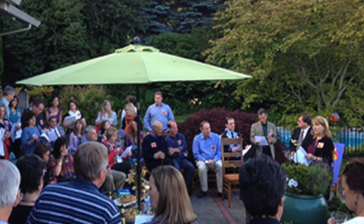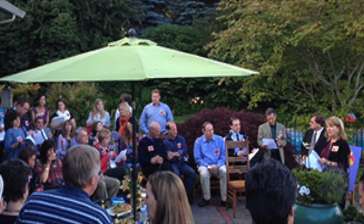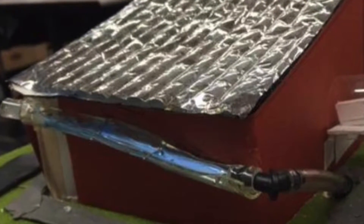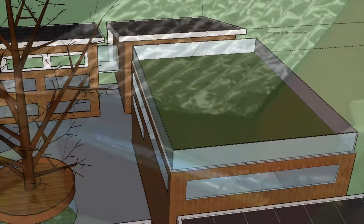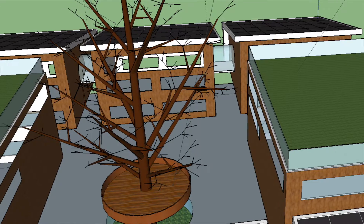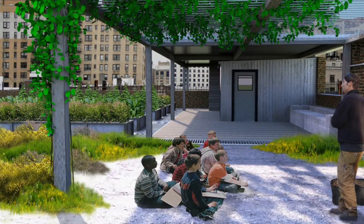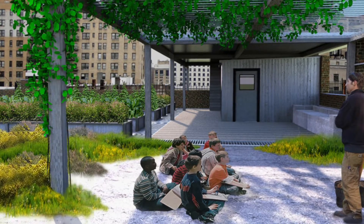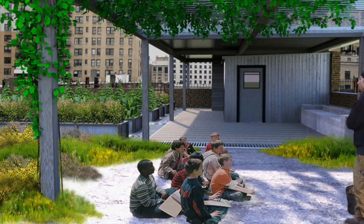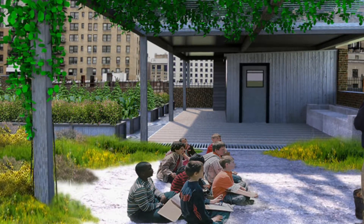Our community supports our school and without them, we would not have the quality of facilities and education programs that our students thrive in. We will donate excess energy from our solar panels back to the local community. Our community is invited to use our observation deck and courtyard area while not in use by students. The rooftop garden and classroom can be utilized by the community for horticultural classes, while excess food from the gardens not used for the students or in the cafeteria will be donated to the local food bank.